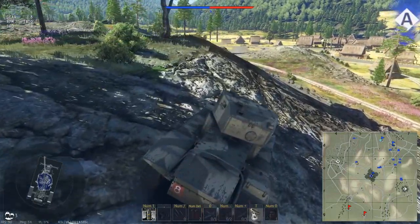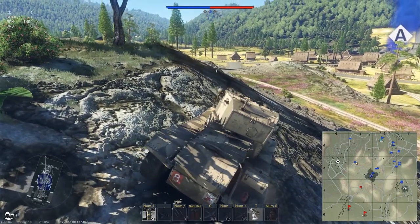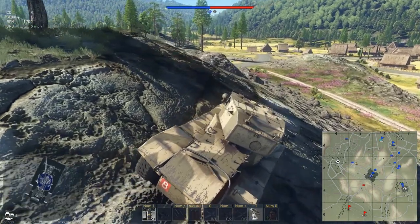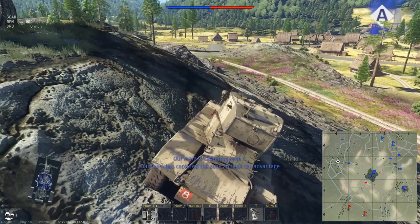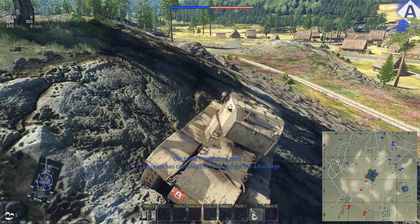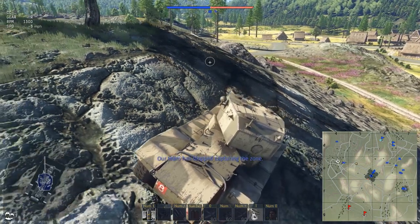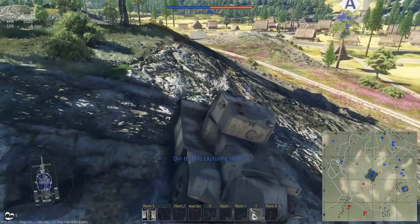I don't want to get down into the cap itself — those buildings can be shot through and you can be easily killed. It doesn't take much to kill this vehicle anyway, so you're going to play in a total support role.